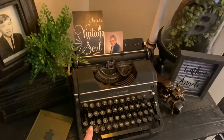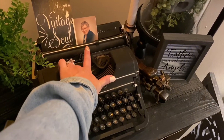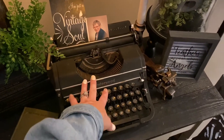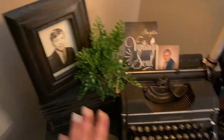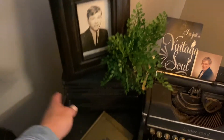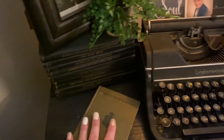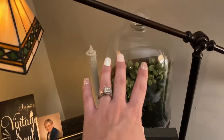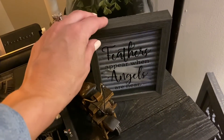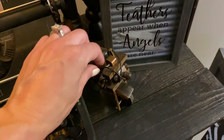On here I have this antique Underwood typewriter that actually belonged to my grandma — she's passed away, but this was hers, so I have that here on display. Next to it is a picture of my dad from when he was in high school. And then underneath I just have some antique books that were my dad's. And then there's this little cloche on a stand with a little sign that says 'feathers appear when angels are near,' and a little wooden motorcycle.